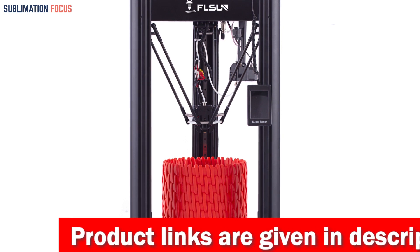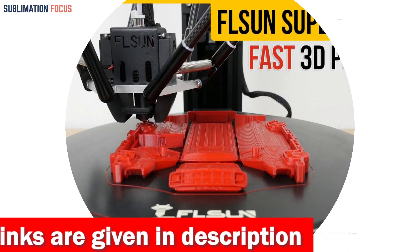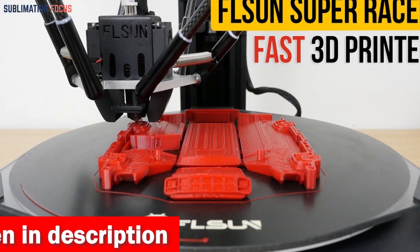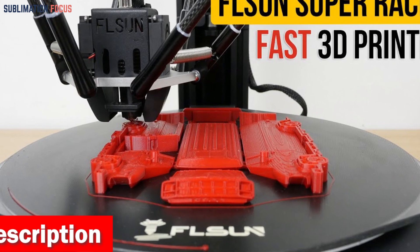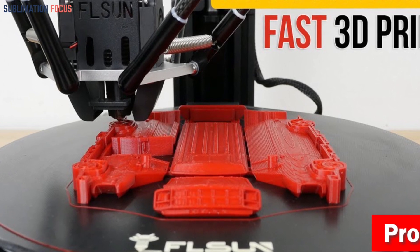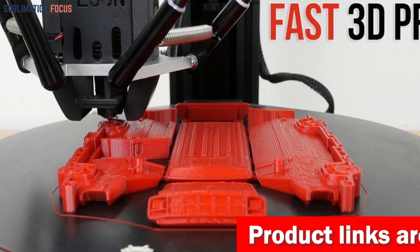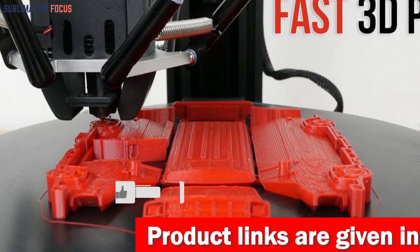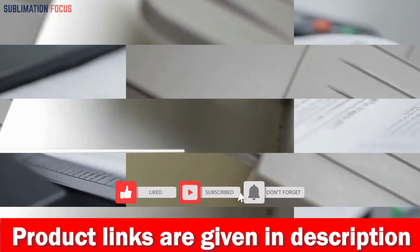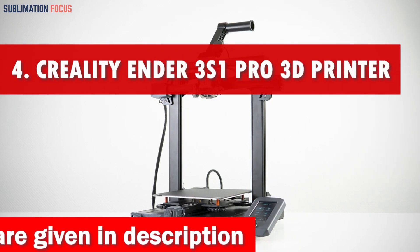With its high-precision linear rail guide and three-axis linkage technology, the result is pristine, accurate prints that will make your projects stand out. A generous printing volume of 10.2 x 10.2 x 13 inches gives you all the space you need to bring your grandest ideas to life. Lifetime technical support and round-the-clock customer service ensure you're always taken care of.